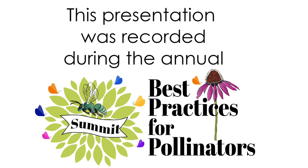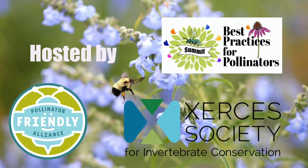Hello and welcome to the Best Practices Summit. Pollinator Friendly Alliance is a grassroots 501c3 nonprofit that protects the natural world through the conservation of pollinators. Our co-host is the Xerces Society, a science-based nonprofit.